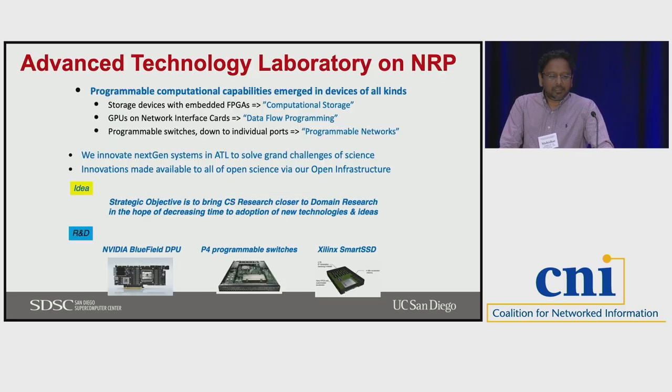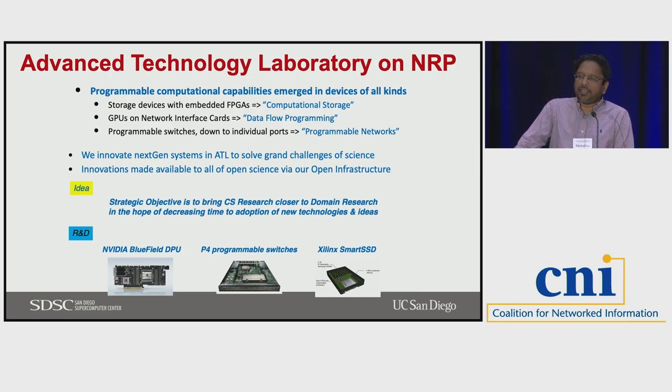Some of the things we are trying out on NRP include storage devices with embedded FPGAs (computational storage), GPUs on network inference cards, data flow programming, and programmable switches. We couldn't really test these in our traditional setup — if you want to stick this in an HPC cluster, you're going to get a lot of objections. But with the Kubernetes-based containerized architecture, we can isolate some of these things to test and come up with unique environments that coexist with the rest of the cluster. With FPGAs, we can have the whole Xilinx stack in the container, giving people direct access in a familiar setting.